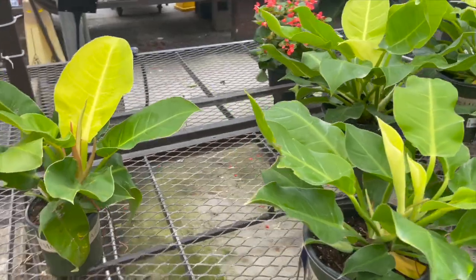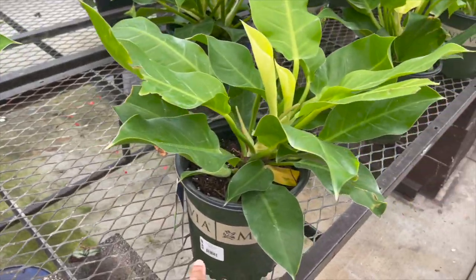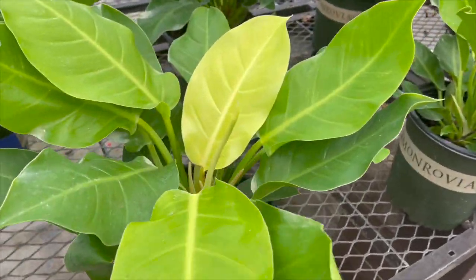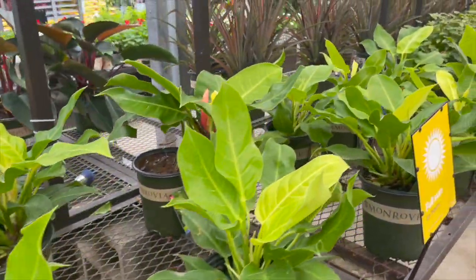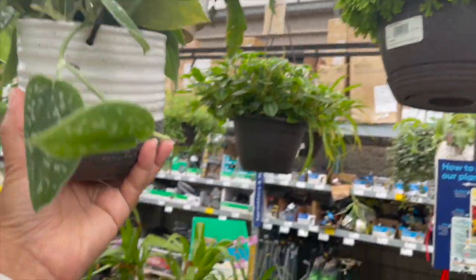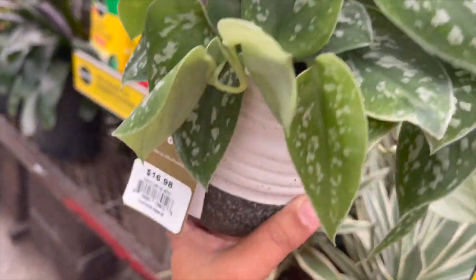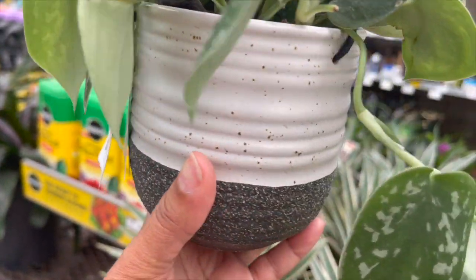They have some Moonlight Philodendrons for $26.98. They also have Scindapsus Pictus Argyraeus for $16.98 in a hanging pot.